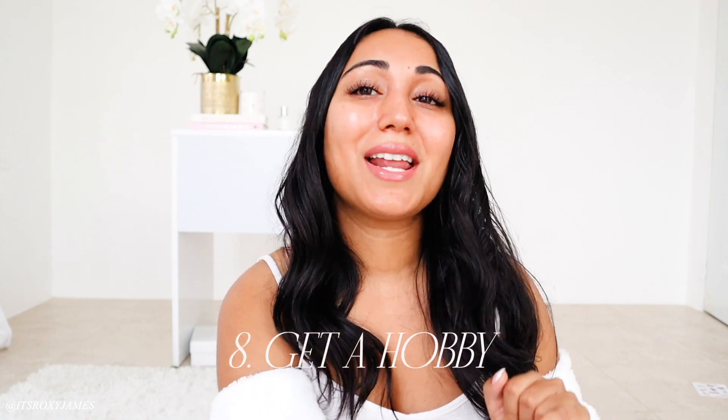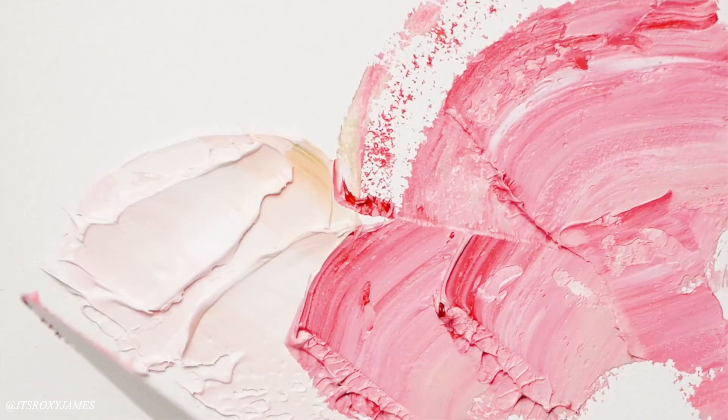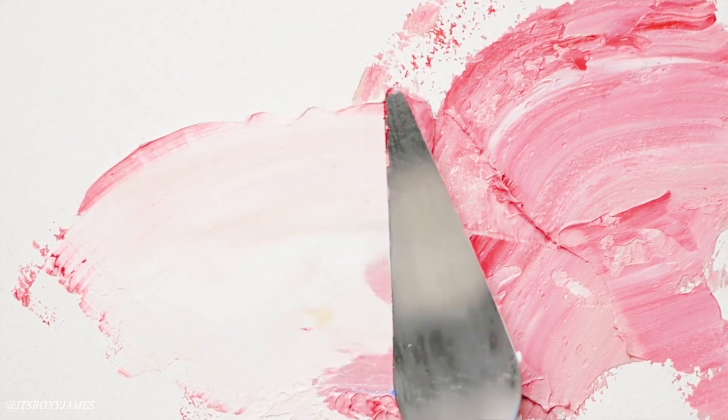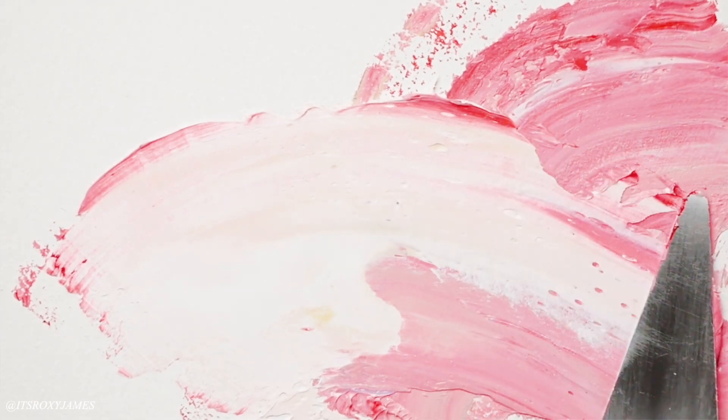Next up is to get a hobby while you are single and living alone. You can choose whatever you want — pole dancing, watercolor, whatever. Nobody's stopping you and you don't have to answer to anybody. I'm still figuring out what hobby I want to do. I did crocheting one month which was so much fun — I made a cute bikini top for myself. You can literally Google 'list of hobbies' and get so many ideas from there, or take a class. Just do something.